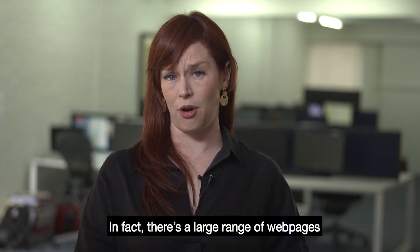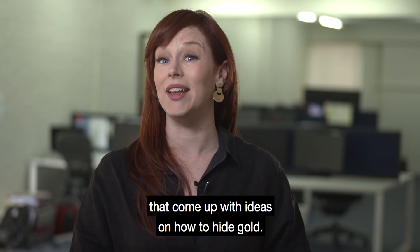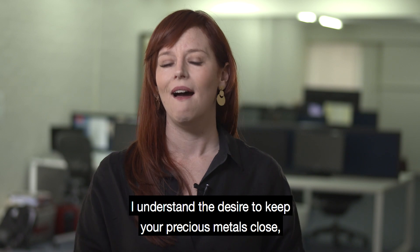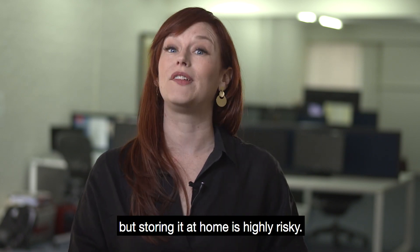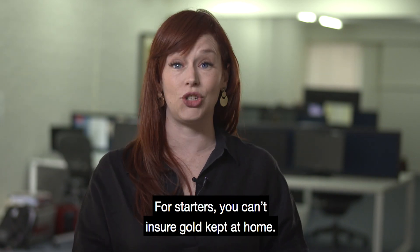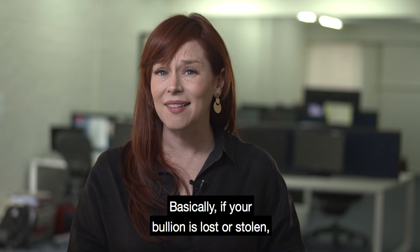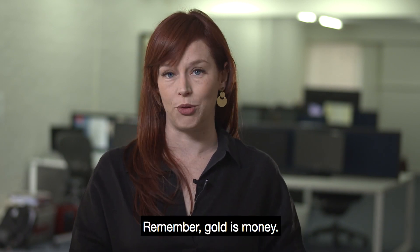You may be tempted to keep it at home. In fact, there's a large range of web pages that come up with ideas on how to hide gold. I understand the desire to keep your precious metals close, but storing it at home is highly risky. For starters, you can't insure gold kept at home. Basically, if your bullion is lost or stolen, you'll never be able to recoup it.